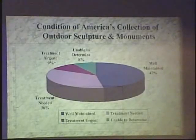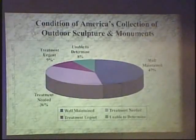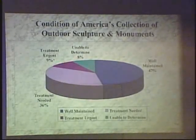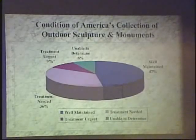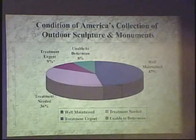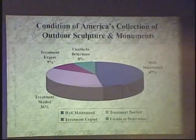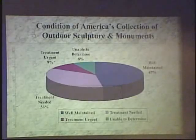As they collected the data, they were able to develop some idea of the overall condition of sculpture in America. What they found was that nearly half of America's sculpture is in need of conservation of some type, and that out of all these items, about one in eleven were urgently in need of some kind of treatment.